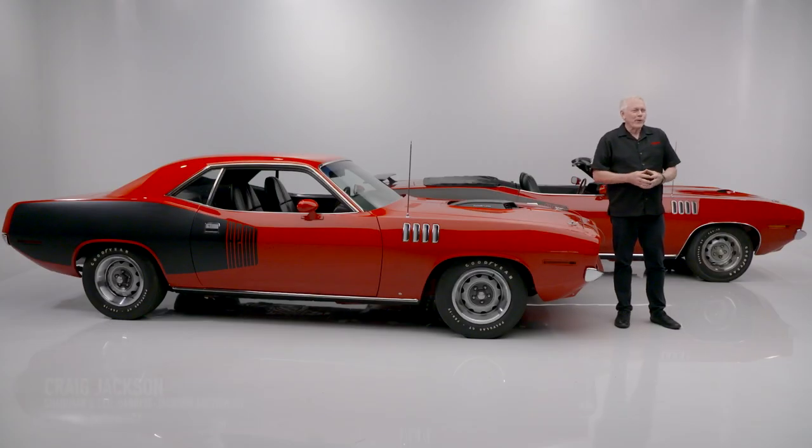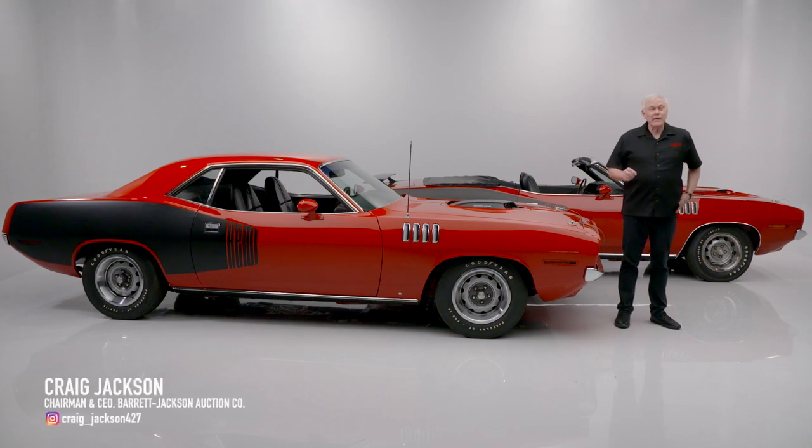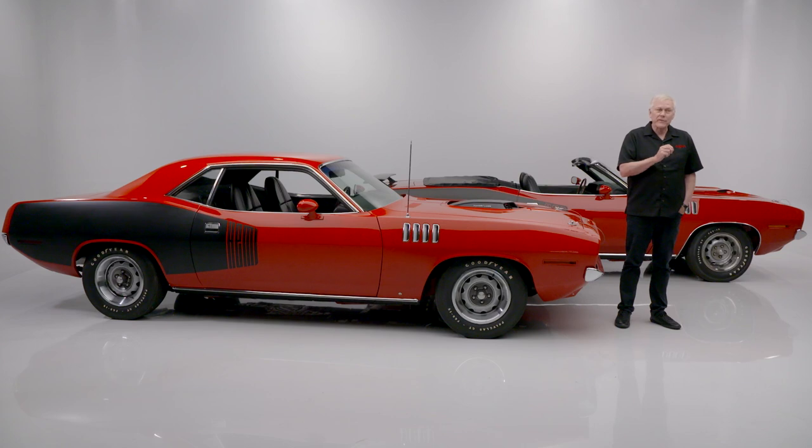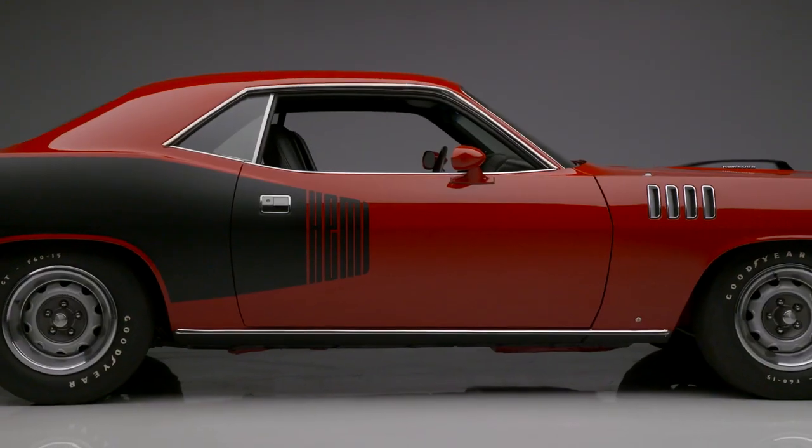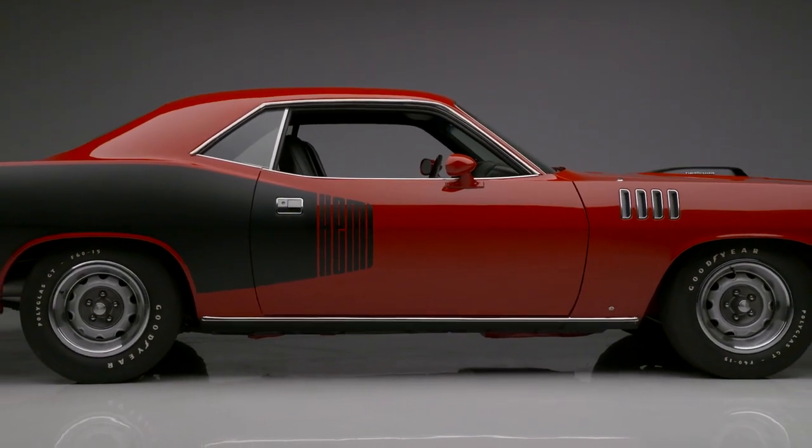On today's first look, we have two 1971 Plymouth Cudas, lot number 752 and 752.1. They are selling separately. First up, best dressed, this 1971 Plymouth Hemi Cuda.